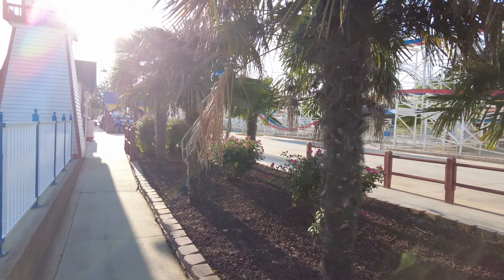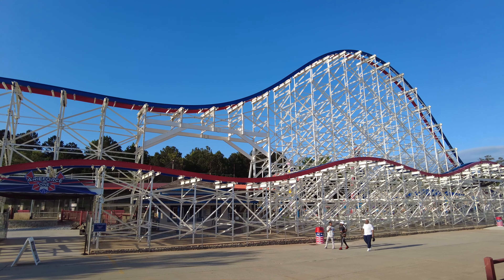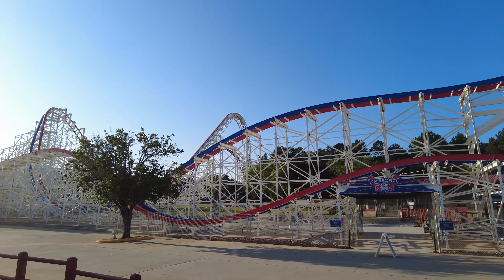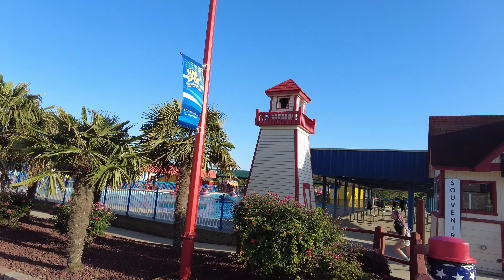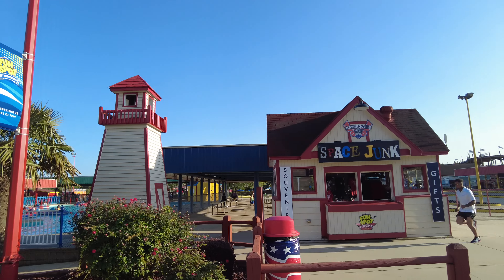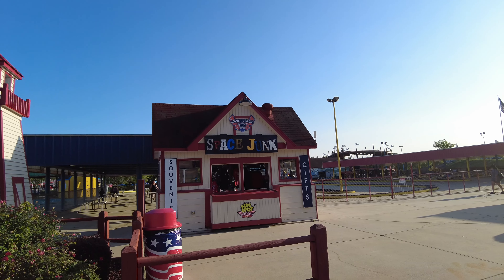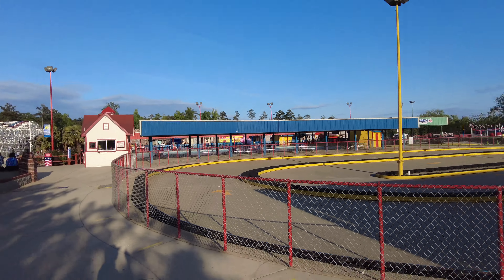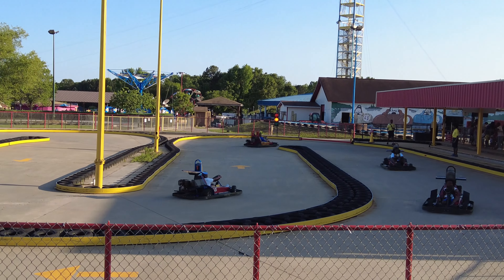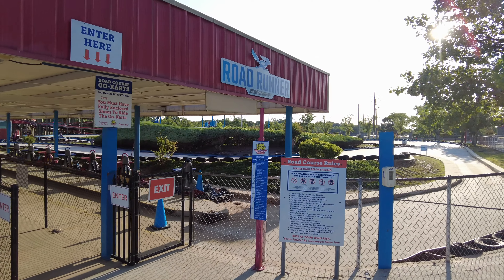Just a couple more rides to show y'all. Now we're right next to ArieForce One, the new RMC coaster. Right next to the bumper boats is Space Junk, where you can buy some merchandise — we'll be visiting that in a minute. Next to the merch are the go-karts: the Victory Lap, which is a smaller go-kart track, and the bigger one called Roadrunner, the Speed Course.